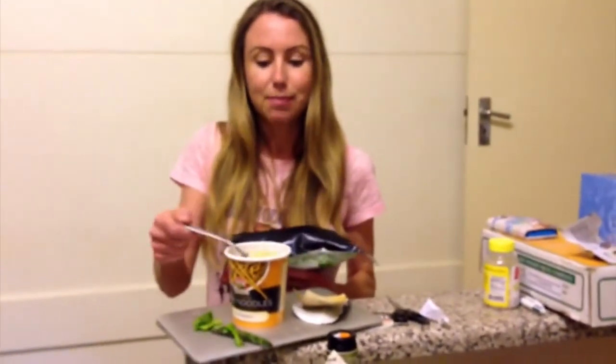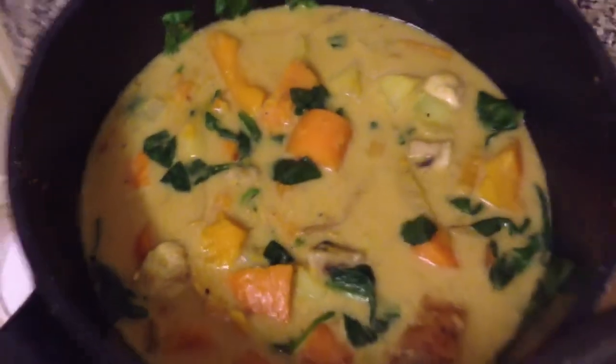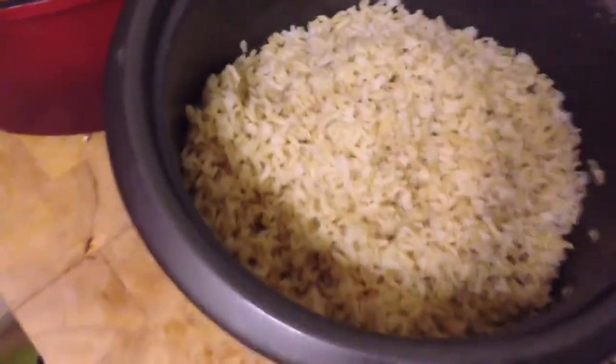Mom's made this beautiful curry — she learned to make it in Thailand — and we have some brown rice. This is going to be beautiful, let's serve it up. I'm busy putting frozen peas on my burn. It's not too bad.